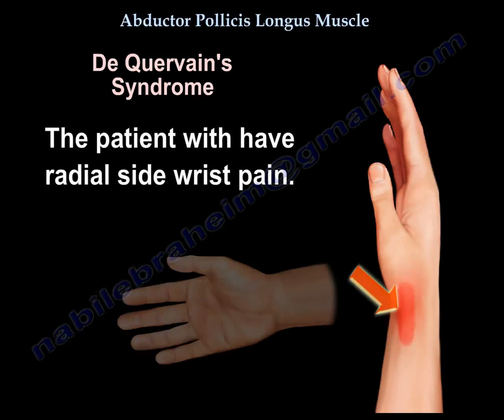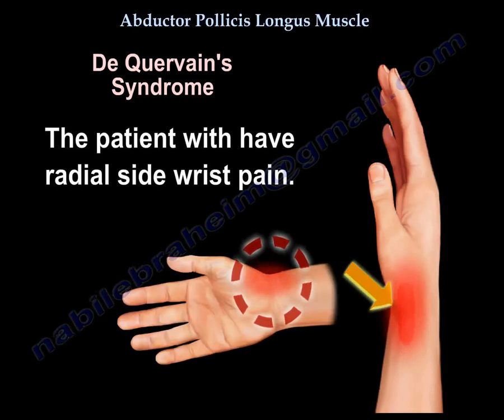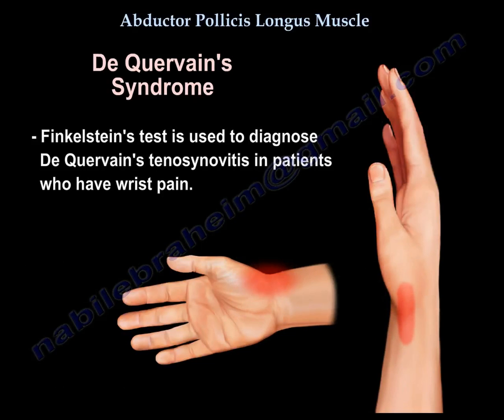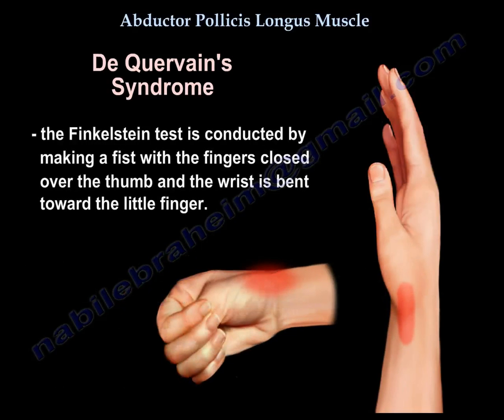The patient will have radial-sided wrist pain. The test used is the Finkelstein provocative test, and here is how the test is done.